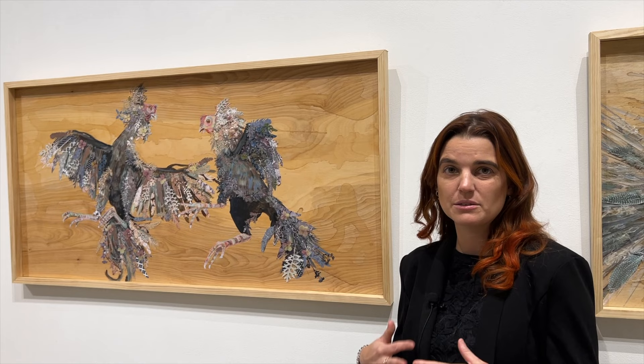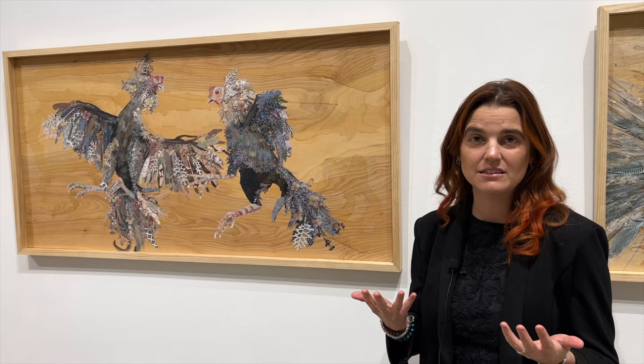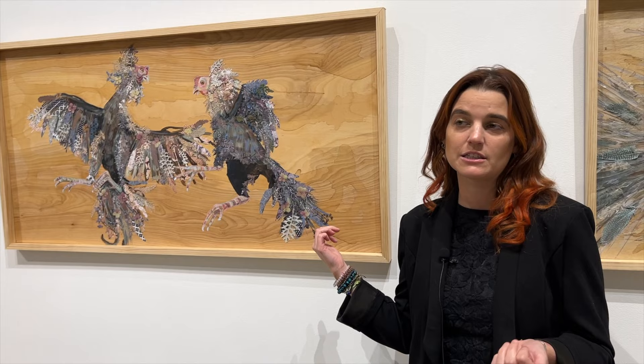The first two works in the series led to the final piece, which is where she felt the work finally started to make sense and come together. She felt she had found a healthy balance between the collage and the painting, and considers that piece the most successful in the series.